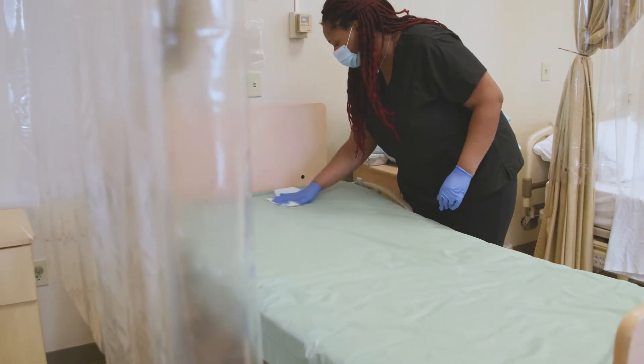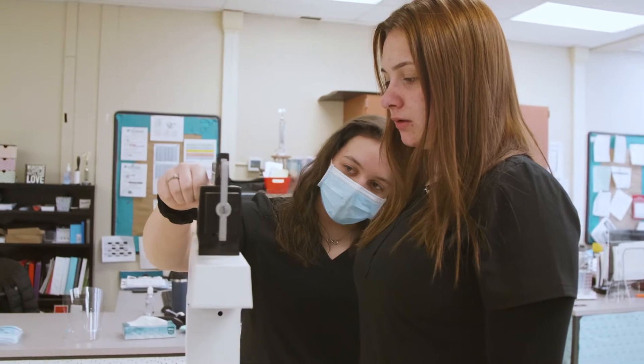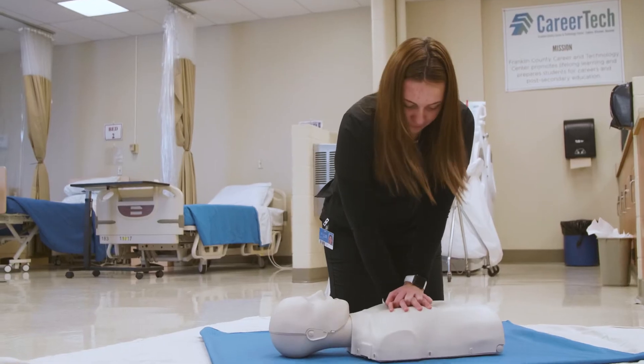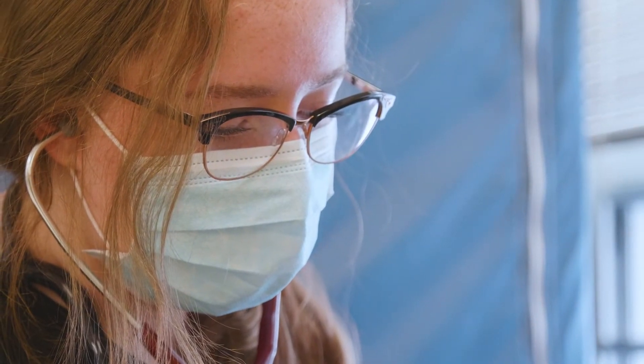At the end of the program you can qualify to take the CNA test, which is a certified nurse aide, and that will allow you to start working in most nursing homes but also in hospitals and you can work your way up. You also get your CPR training.